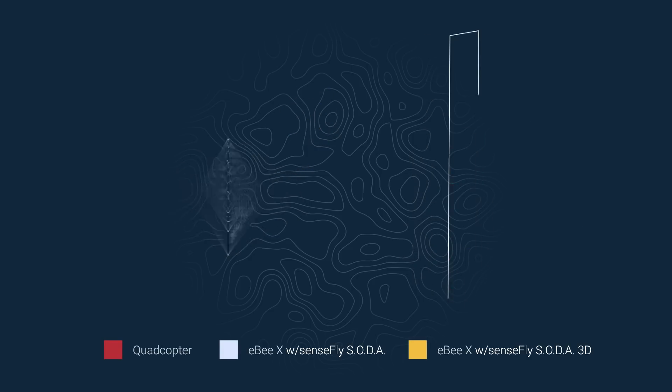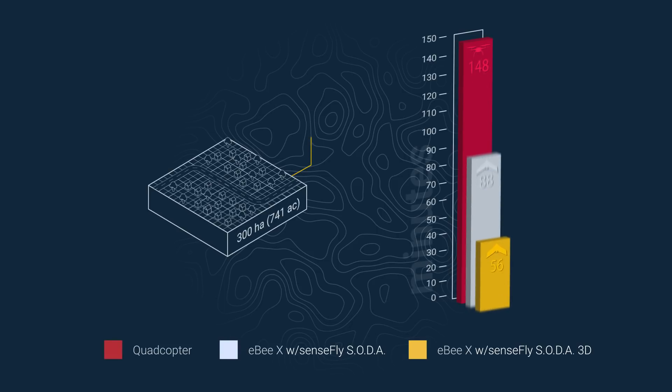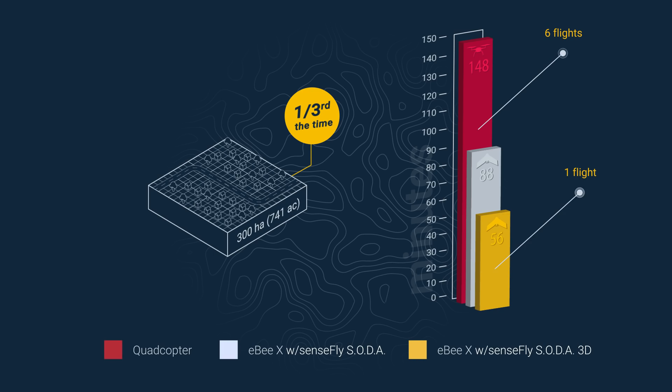Go even larger and a 300-hectare flight takes just 56 minutes with the EBX, versus 148 minutes — over two hours — with the quad. Now that's real mapping efficiency!